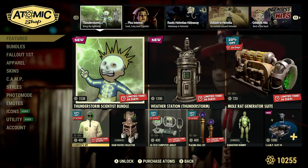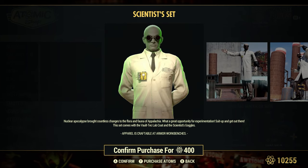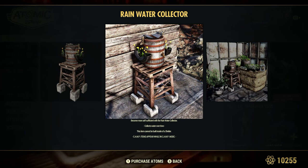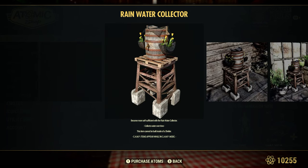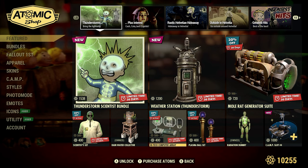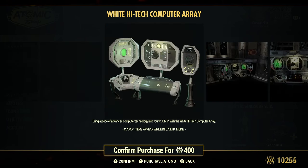The Scientist Set is 20% off for 400 atoms. The Rainwater Collector — I've had this for quite some time, I believe I got it off a previous scoreboard. 'Become more self-sufficient with the Rainwater Collector' — it collects two dirty water over time. I have one of these in each of my camps, more so just for the looks. It cannot be built in the shelter, FYI. The High-Tech Computer Array is 20% off for 400 atoms — 'bring a piece of advanced computer technology into your camp.' I'm not sure if you can interact with it, but it looks cool.